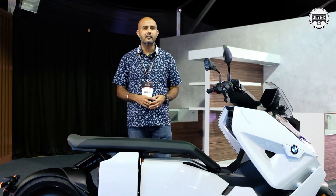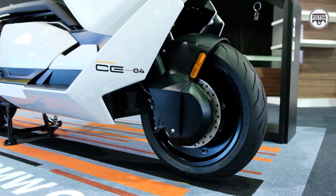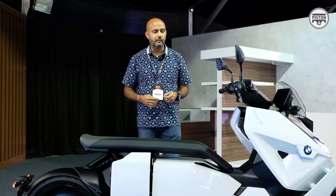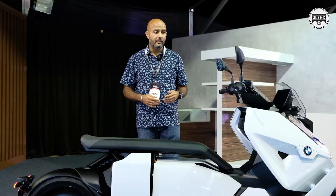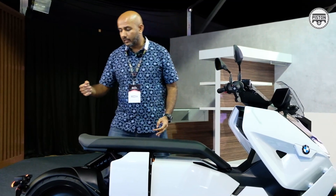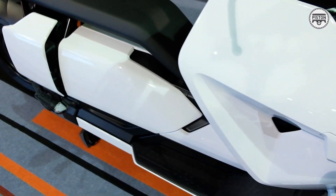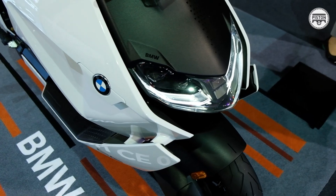And because it doesn't have an engine, there's no maintenance. So the only things you ever have to worry about are making sure nobody steals that 10.25-inch coloured screen — I can't show you now because I don't have the key — making sure the tyres are in proper condition, and making sure your brake pads are always up to par.